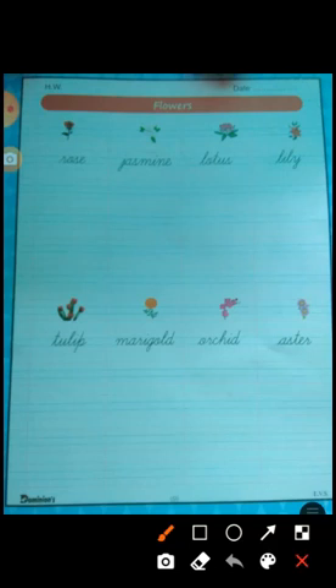Aster is a very beautiful flower and comes in different colors. Today is your homework day. Learn each flower's name word by word and write it here. For each flower, learn its name, uses, fragrance, and shape — all about this — and write it here.